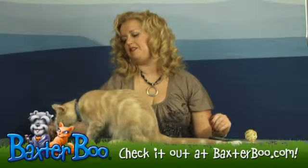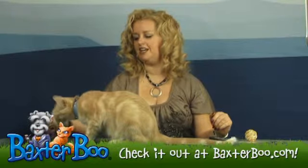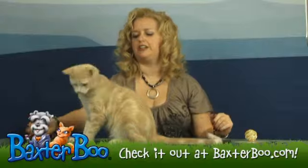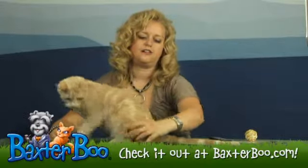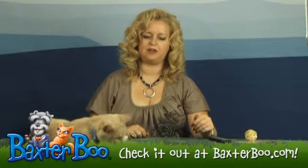These are fun because they're catnip infused. They have little catnip packages inside which are attractive to your cat, and they are fun because they roll around. They're easy for your cat to bat around and to bite.